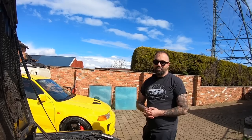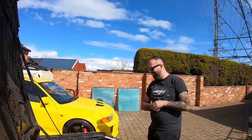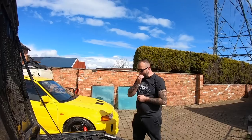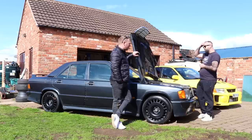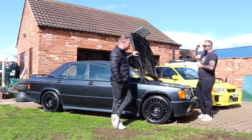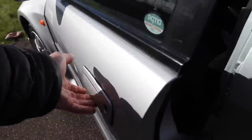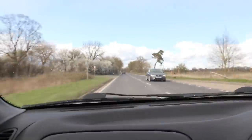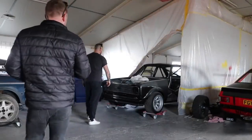If I want to go somewhere and I'm not really bothered, I'll take one of these. You've got some other cars around here as well, haven't you? Yeah. Can we go and have a look at some of those? We'll jump in one of the cars - we'll take the Evo. Right, so this is your other little project Dave.